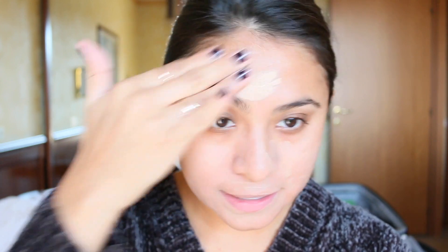I love this foundation because it is very hydrating and it doesn't break me out. When I am traveling I like things that I can apply with my fingers because I don't like to carry a ton of brushes and sponges. I think sometimes fingers are the best tools — what do you think?